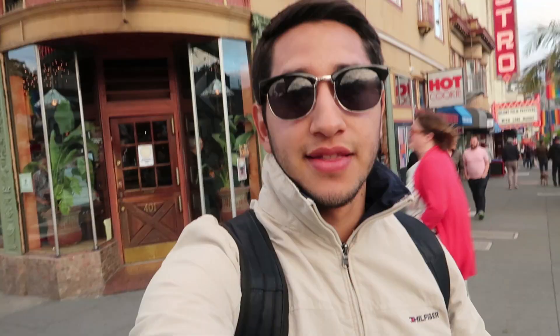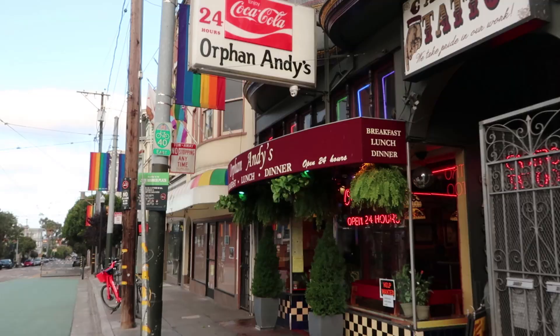Back in the day, gay establishments did not want to be the main point of focus, but when Twin Peaks was established, they threw that out the window. As you can see, this place has very wide windows and is really easy to look inside. This was done on purpose because they were not afraid to show their pride.